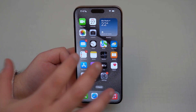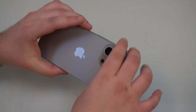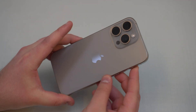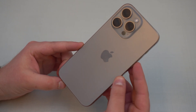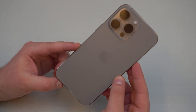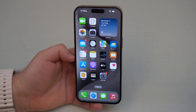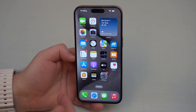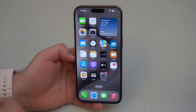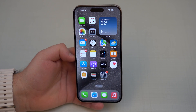This new feature — the 80% charging limit — is exclusive to the iPhone 15 series. Not just the 15 Pro, but the full 15 lineup: iPhone 15, 15 Plus, 15 Pro, and 15 Pro Max. I say 'for now' because we don't know if Apple will make this feature available for all iPhones in future iOS 17 software updates, so we'll have to wait and see.